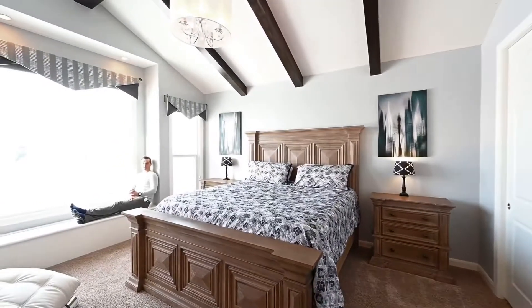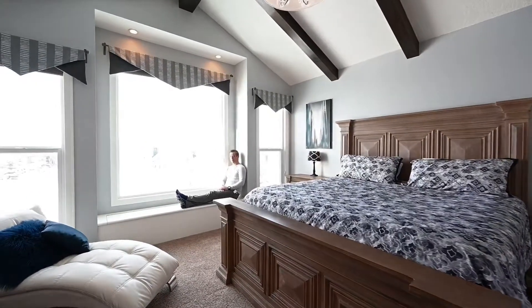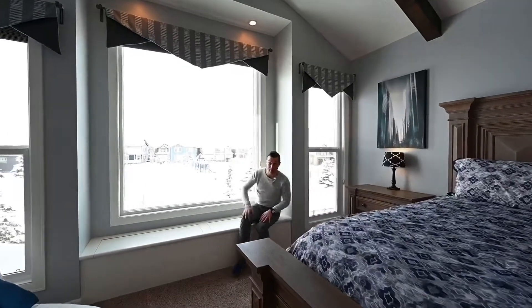Now this is a master retreat. Beamed ceilings, all this natural sunlight through this oversized custom window — and just wait until you see the master bathroom.